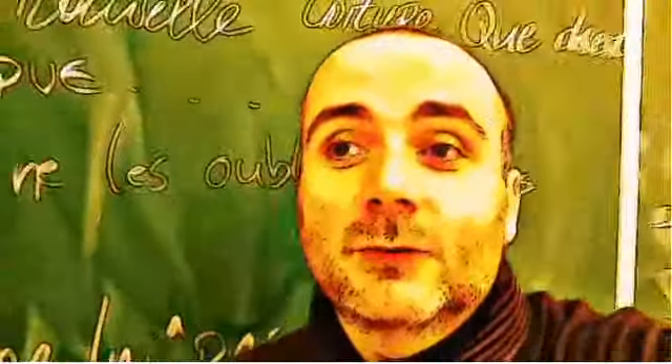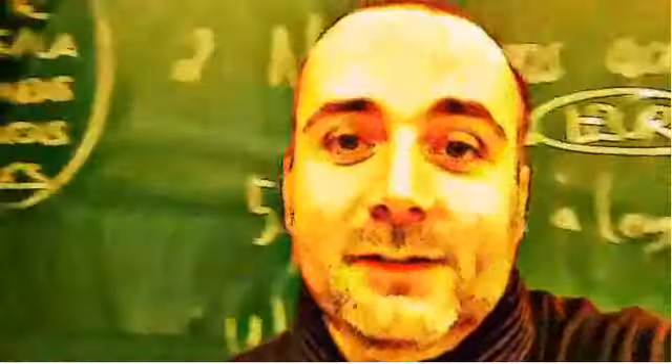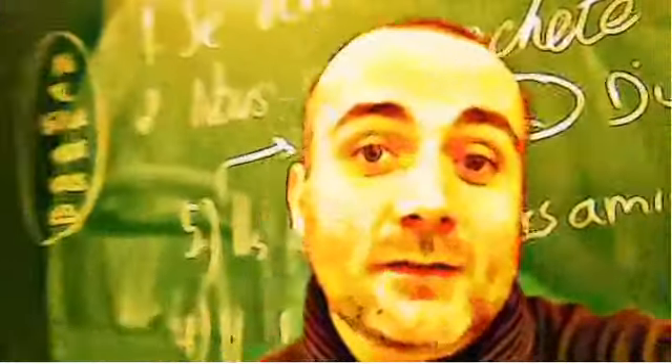Hi everyone and welcome to your French video lesson. In this lesson we will try to discover together how to pronounce correctly one word or one expression.